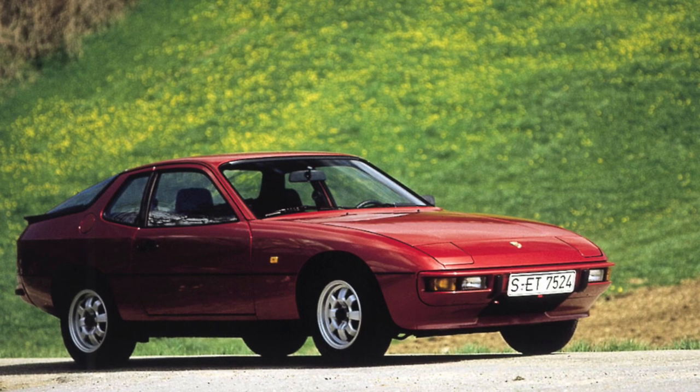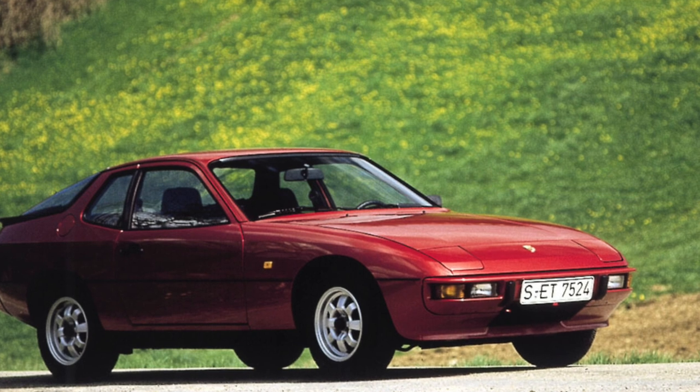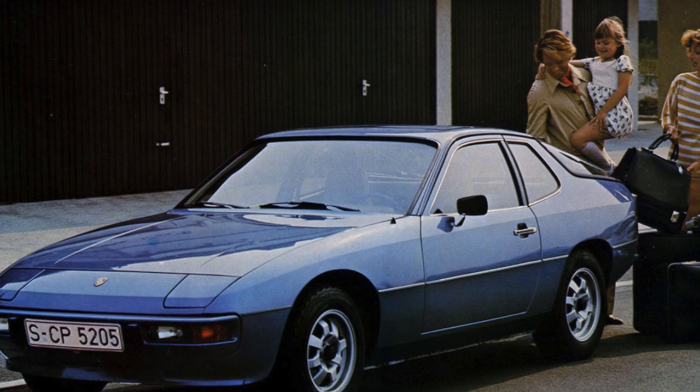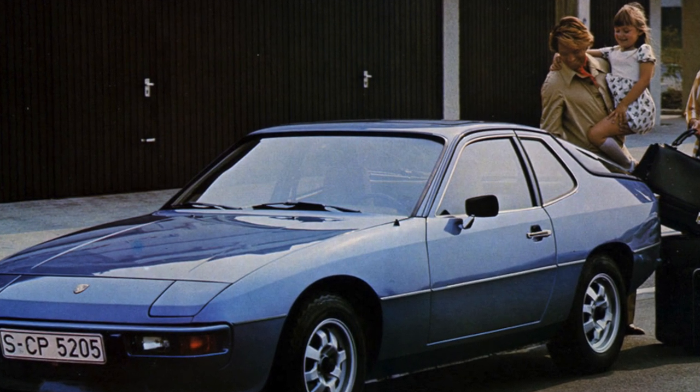You are tired of your old car, which no one pays attention to. You want something extravagant, sporty, incendiary. Of course, your dream is a Porsche, but you only have enough money for a new Lotter. So, a used 924 is exactly the car you need.